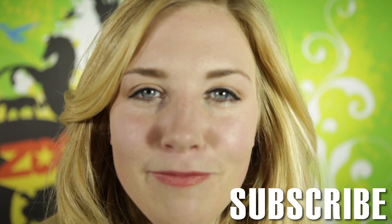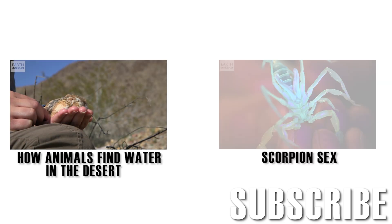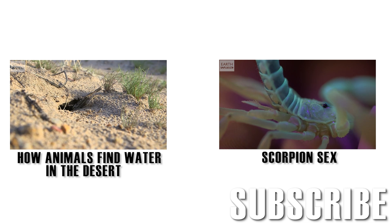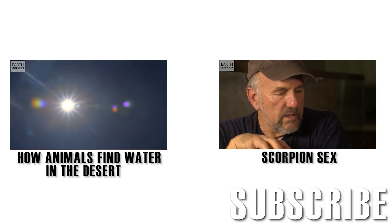Don't forget to subscribe for more animal facts. See you next time on Earth Unplugged. What they've done is they've adapted their lifestyle to be nocturnal and be only active at night, and also to burrow during the day. That way they have somewhere cool underground that's not going to be exposed to the sun to spend the hot hours of the day.